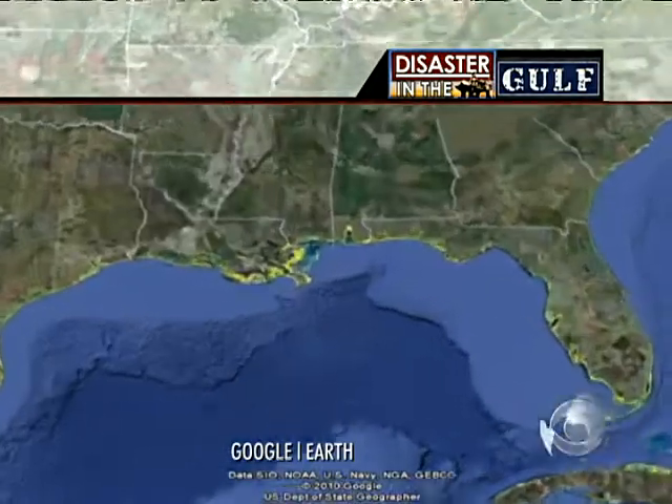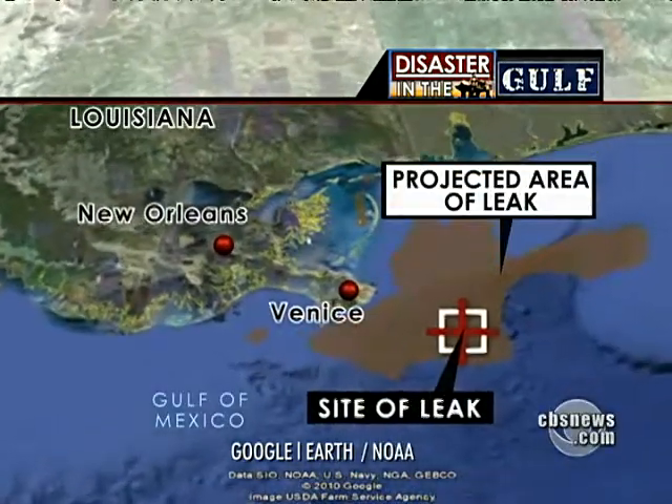Meanwhile, efforts to control the leak took a major step forward today. Mark Strassman is in Venice, Louisiana. Mark, there was a lot of suspense as they lowered that giant containment dome down into the Gulf.